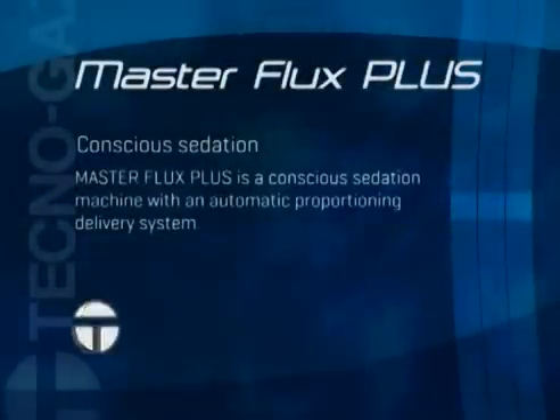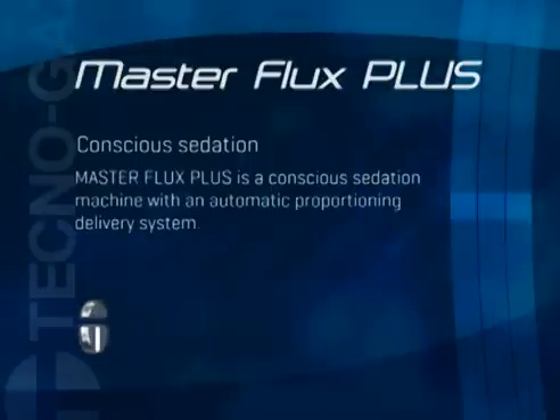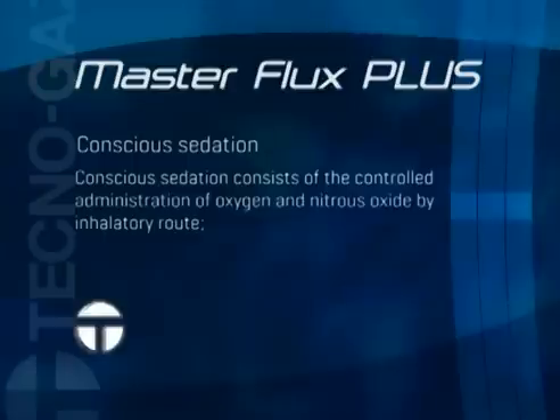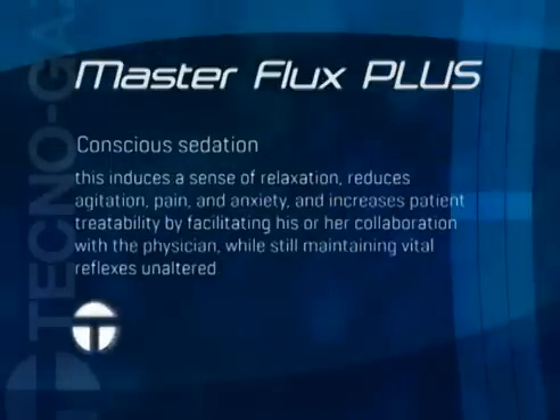Master Flux Plus is a conscious sedation machine with an automatic proportioning delivery system. Conscious sedation consists of the controlled administration of oxygen and nitrous oxide by inhalatory route. This induces a sense of relaxation,